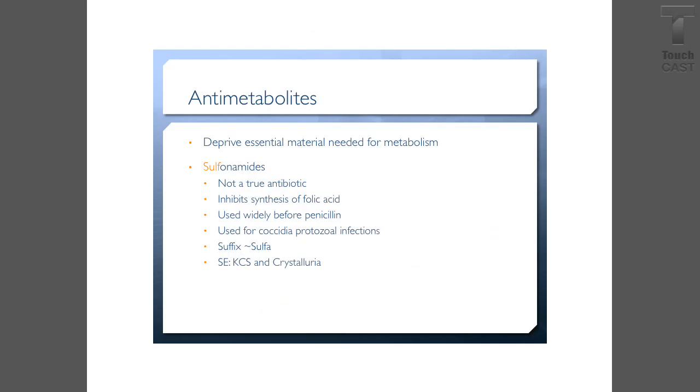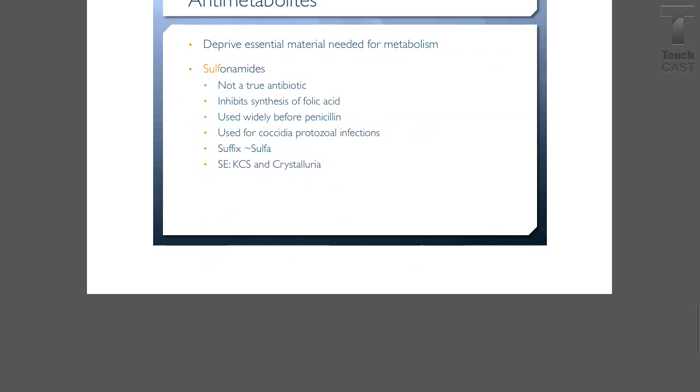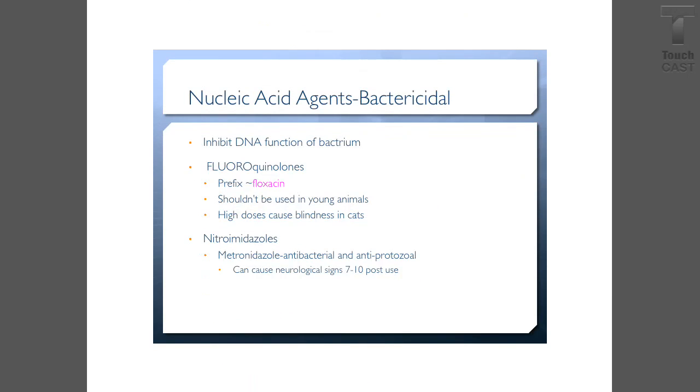Antimetabolites deprive essential materials needed for metabolism. These are sulfonamides — not a true antibiotic. They inhibit the synthesis of folic acid. Sulfonamides were widely used before penicillin and are now used for treating coccidiosis and protozoal infections. The suffix is -sulfa. They can cause KCS, which is keratoconjunctivitis sicca or dry eye, and crystalluria.